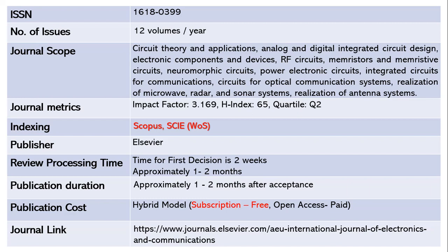The publisher is Elsevier. The time for the first decision is only two weeks, and once forwarded to the reviewer, it takes a maximum of one to two months for review. After acceptance, it takes another one to two months for publication — so within three to four months your article may get published. This journal follows a hybrid model where subscription is free, and open access requires article processing charges. The journal link is shared below.